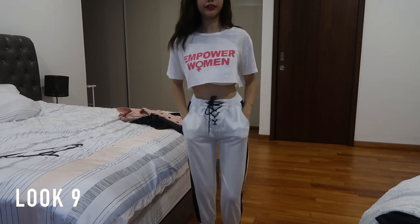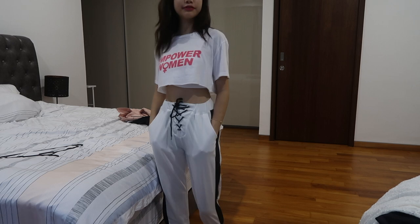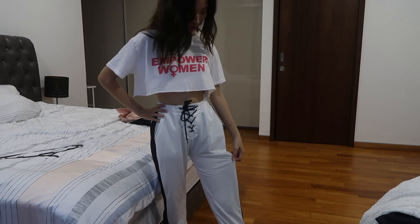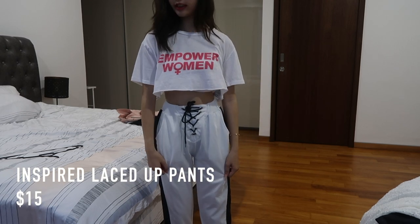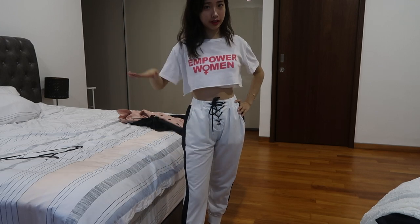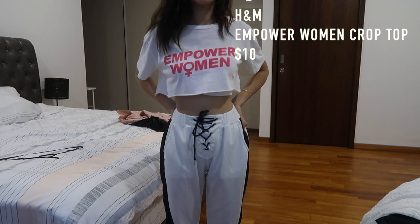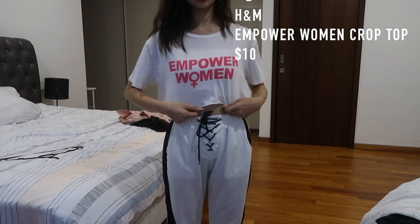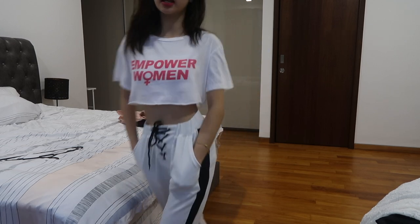My very last outfit is a simple and comfy look — it's inspired by Tiger Mist joggers. It's not authentic, which is why it's a bit translucent, but I got these pants from Taobao. The top I got from H&M. And yeah, this is my very last Korean look.